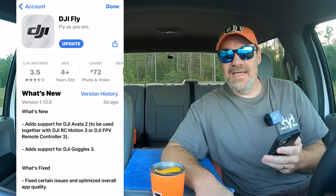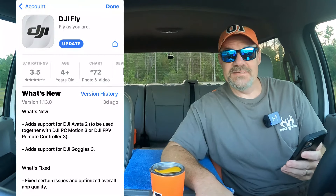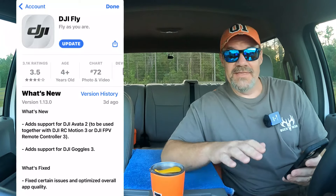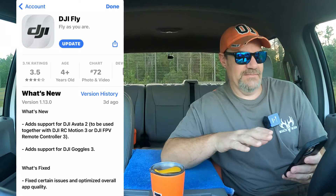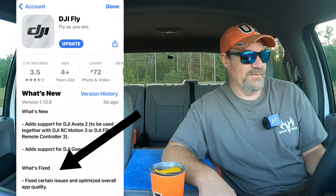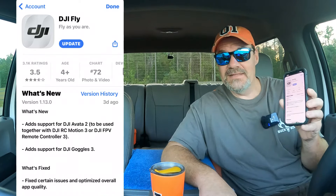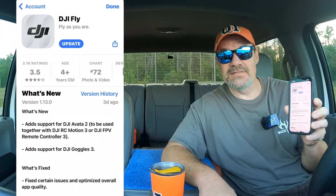DJI came out with the Fly app update, the 1.13.0, for the DJI Avada 2 release. They've also, again, focused on the DJI Mini 2. At the very bottom, again, it says what's fixed: 'Fixed certain issues and optimized overall app quality.' They've been putting that in there ever since the DJI Mini 2 was released, so that's how I know this is applicable to the DJI Mini 2. So that's what we're going to test today.